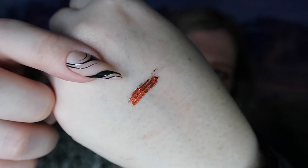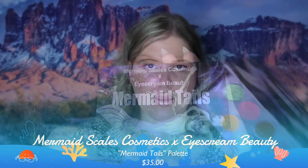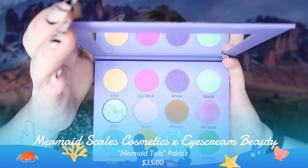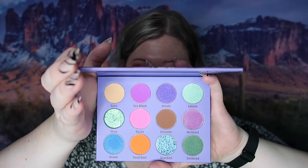The last thing in this box is a palette called Mermaid Tales by Mermaid Scales Cosmetics, and this looks like an exclusive for Eyescream Beauty. Here are the colors. I do have a lot of palettes with those colors and it is calling me with the theme, but I think I'm going to put this into a future giveaway because I want to share the joy of these fun palettes with other people.